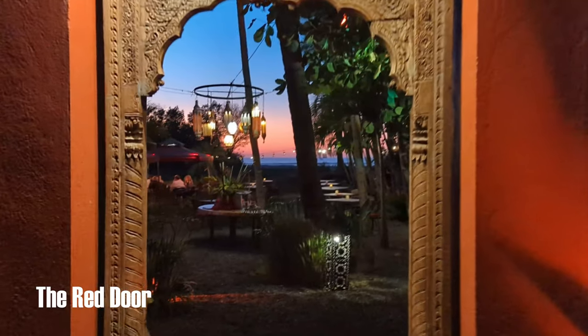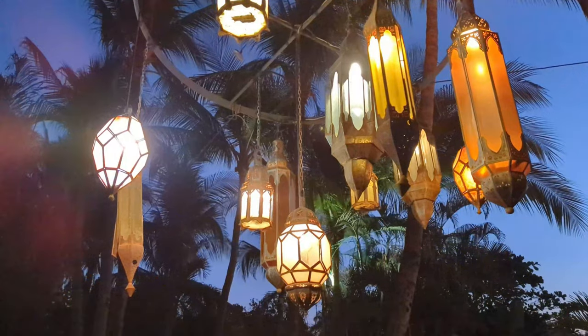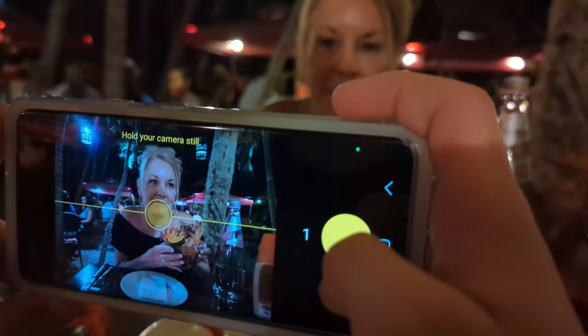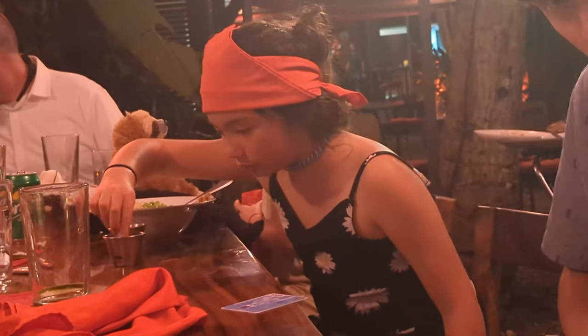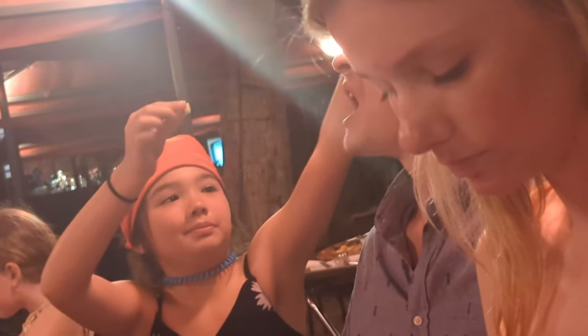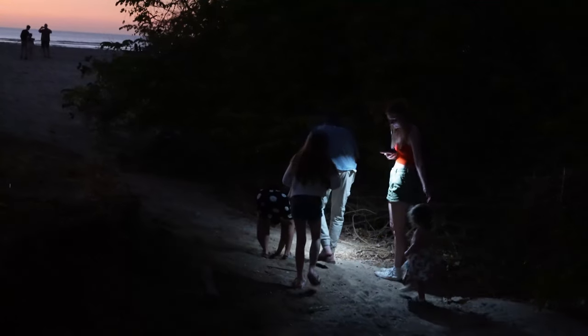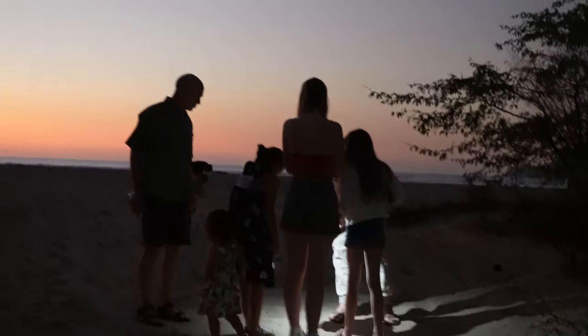Another option further down Tamarindo Beach is the Red Door. Its beautiful setting is worth a visit, and it's usually less crowded than other options in the center of town. The sunset here is hard to beat — just watch out for the crocodiles and hermit crabs.